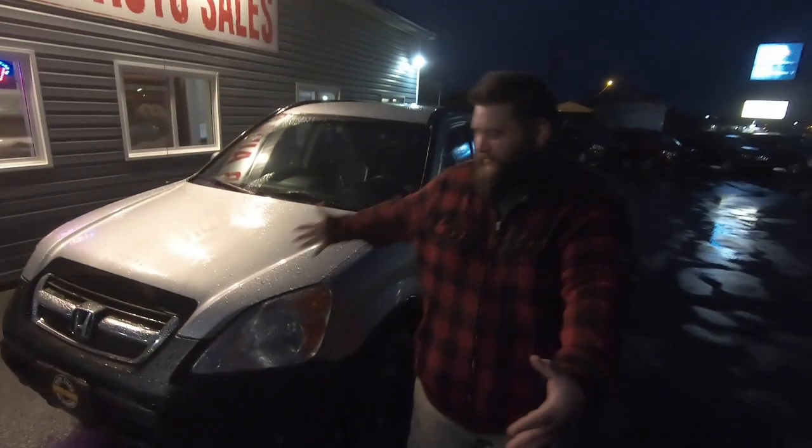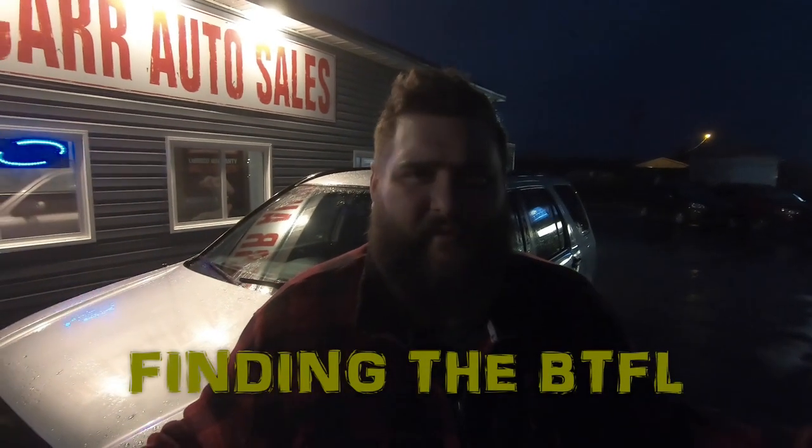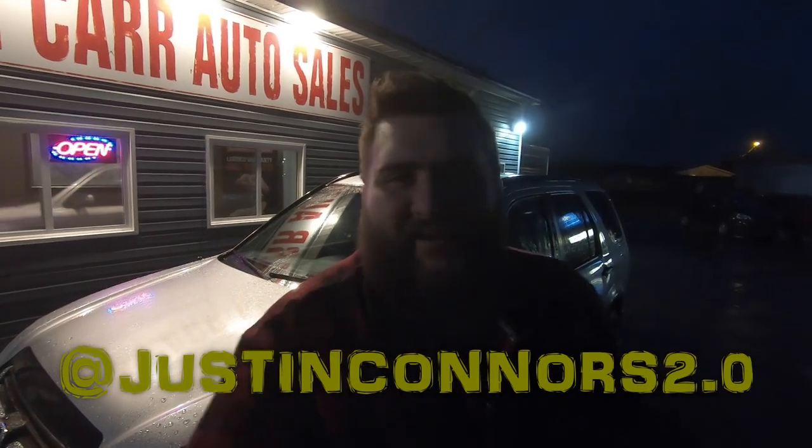This is Justin's new car and he's pretty happy with it. It's just something temporary to get him going for a while, and the first person he thought of was me. Justin has a YouTube channel — he hasn't done a lot of vlogging in a long time. You can go to 'Finding the Beautiful,' just search it on YouTube, and his Instagram is Justin Connors 2.0.